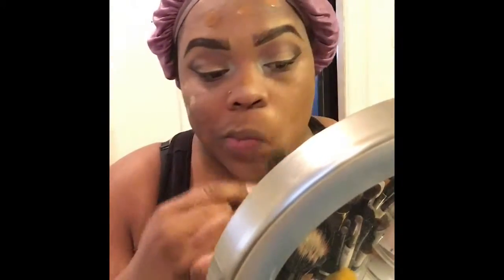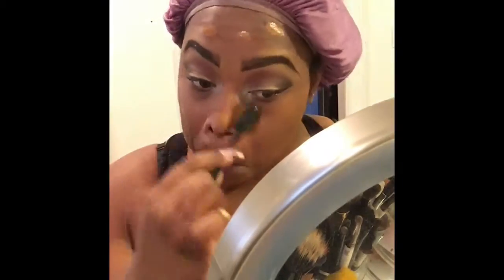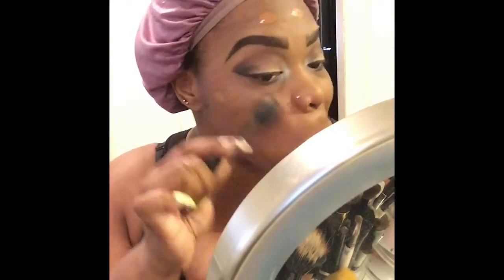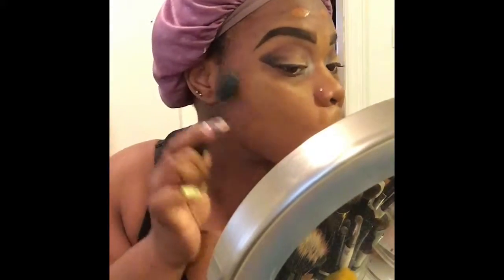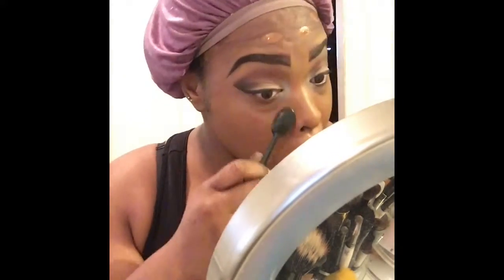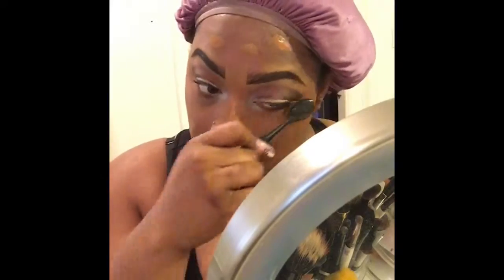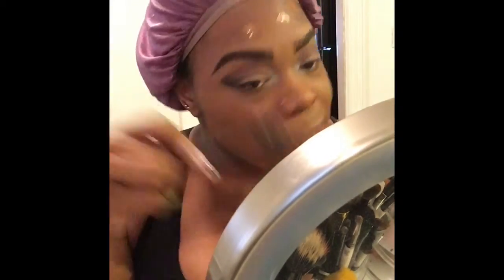I got this foundation brush from Amazon, and it works pretty well — it's a bit awkward at first but you get used to it. I believe it gives more coverage than using a regular foundation brush, stipple brush, or even a big flat foundation brush. It also uses less product.